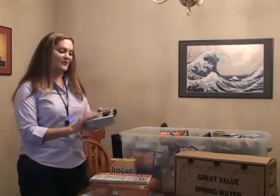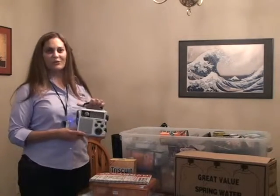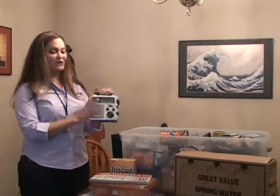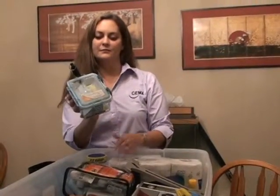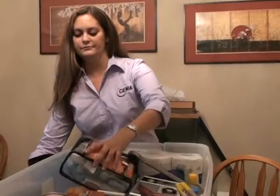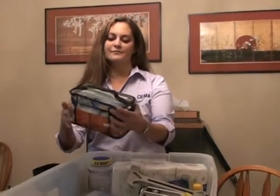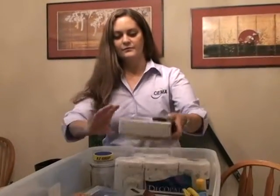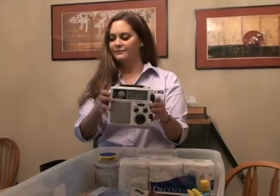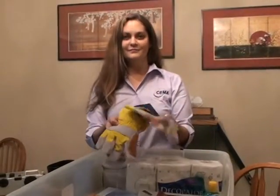Speaking of severe weather, it's always a good idea to have a weather radio. Weather radios come in different shapes and forms. You want to get one that has SAME technology — S-A-M-E — so you can program it to alert you to just things going on in your area, such as Chatham County. Duct tape is also essential for anywhere you go; I rely heavily on duct tape.